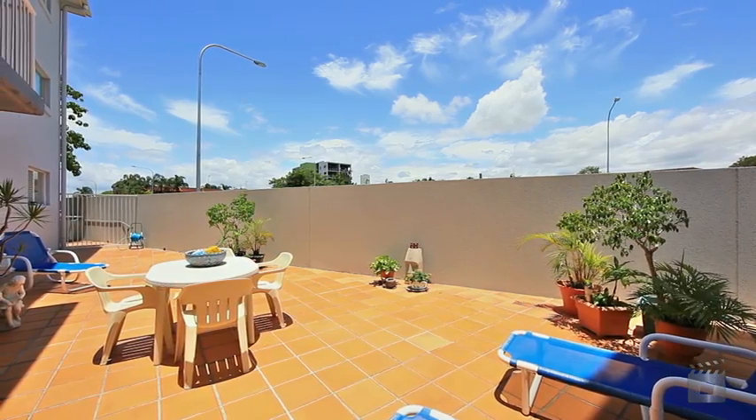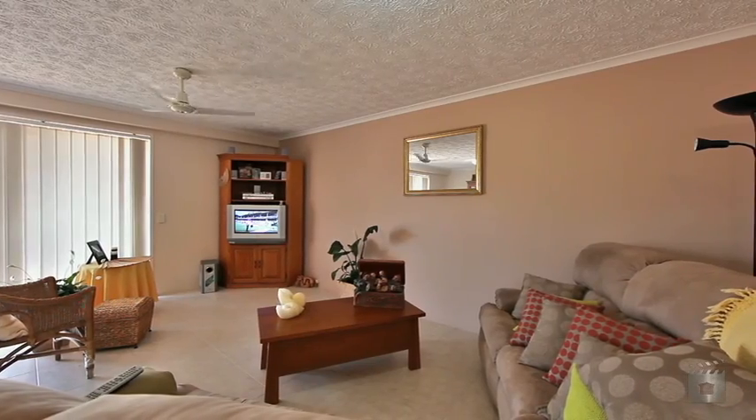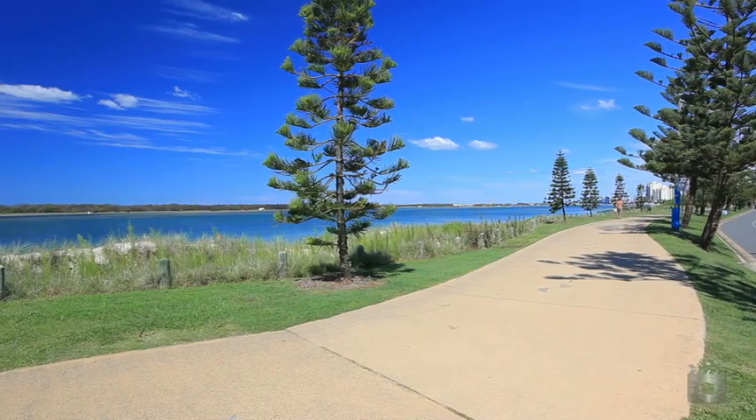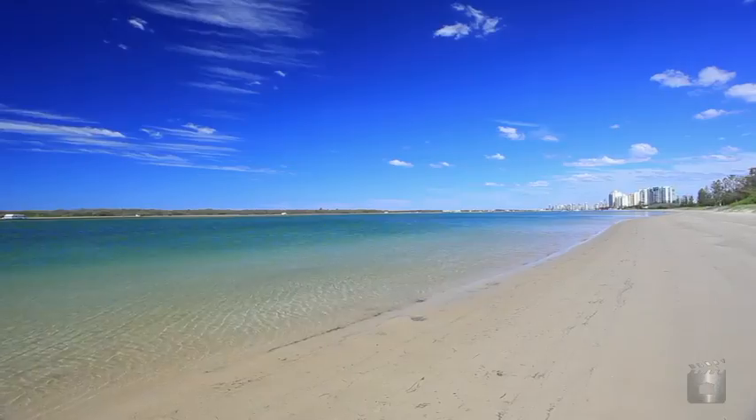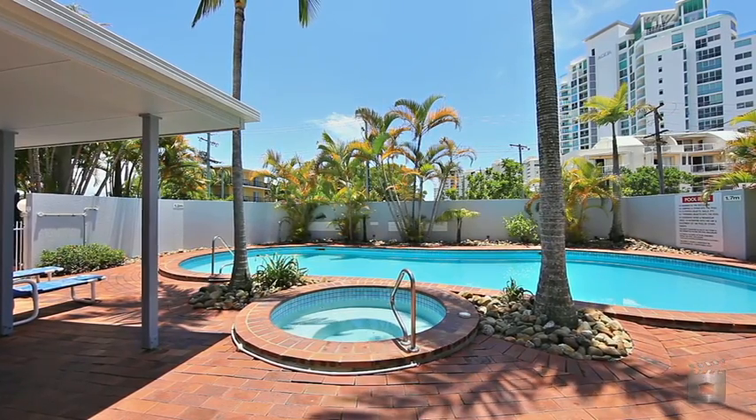Positioned in the secure complex of Champelli Palms, currently returning $300 per week rental, only minutes to the Broadwater, restaurants and cafes. Apartment 3, Champelli Palms, 12 Whiting Street, Labrador.